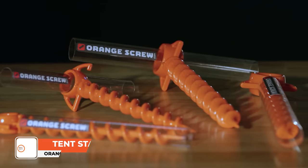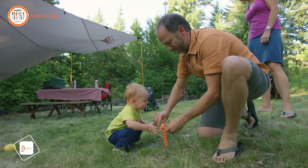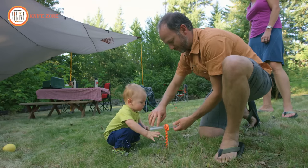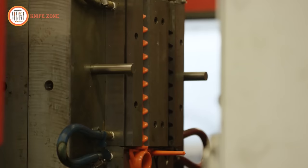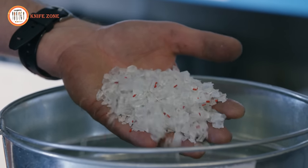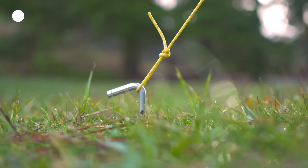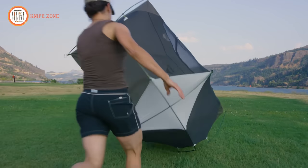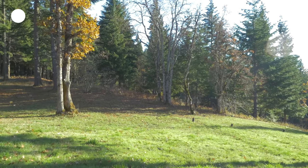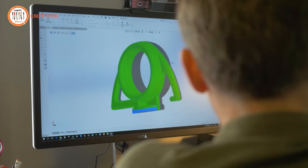Introducing one of the most clever and versatile tools you'll ever use — the Orange Screw. With its simple yet innovative design, the Orange Screw proves invaluable in various environments where other products often fall short. It's entirely made in the USA from 100% recycled materials by a family-owned company. Have you ever had a traditional stake fail when the wind and rain hit, or watched a shelter get blown over at the beach, or had your dog effortlessly yank his stake out of the ground? That's why they created a better product.